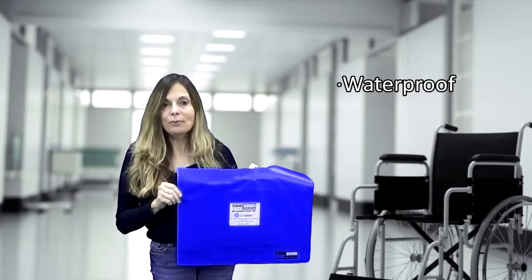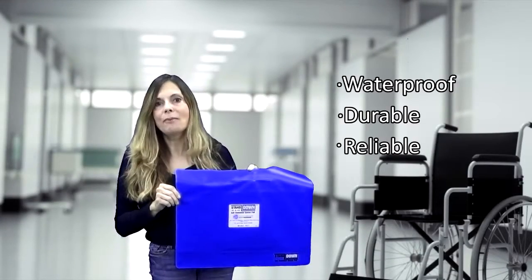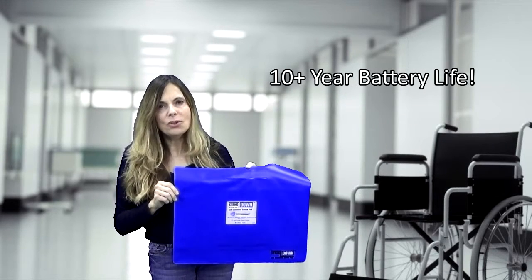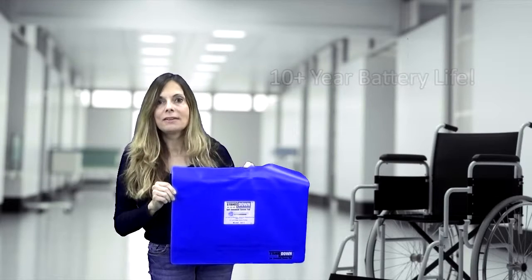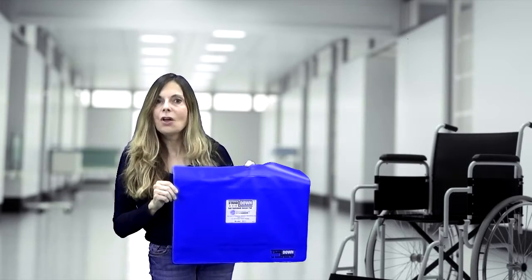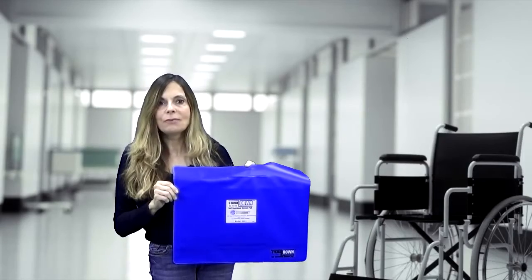The Stand-Down is waterproof, durable, reliable, and easy to use. It's a revolutionary product so unique that it's US and foreign patented. The Stand-Down is perfectly suited for healthcare facilities, home, or personal use to aid with fall prevention.